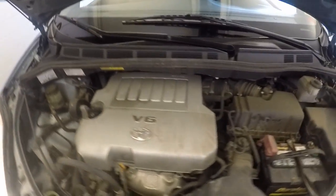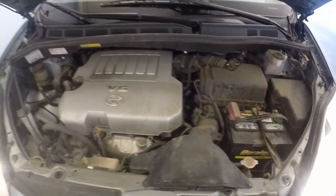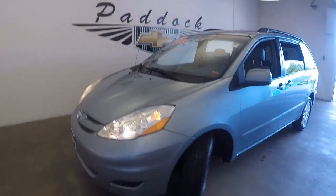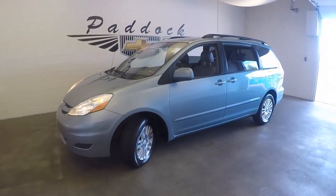A little check underneath the hood — nice alloys, very nice tires. There is a Toyota V6. That is a 2008 Toyota Sienna with a Toyota V6. Thank you.